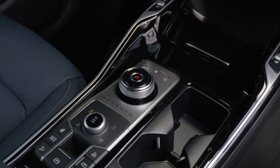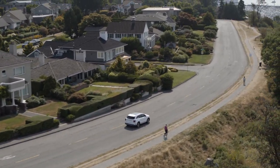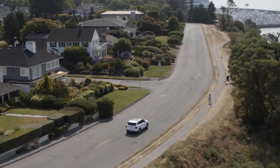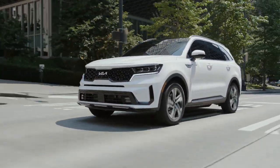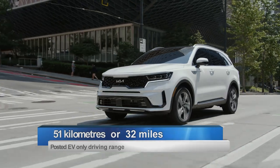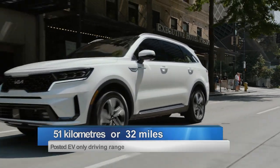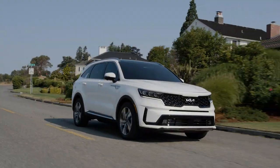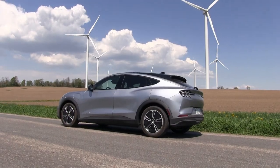The PHEV powertrain is paired with a six-speed automatic transmission controlled by an electronic rotary gear selector. Kia says the Sorento PHEV will get from zero to 100 kilometers an hour in 8.7 seconds. With respect to electric-only range, the Sorento PHEV is projected to offer 51 kilometers as per Kia's Canadian site, kia.ca, and 32 miles on its American site, kia.com.